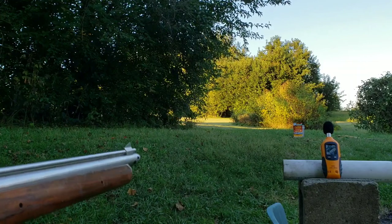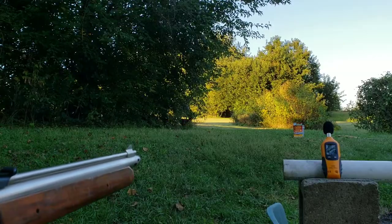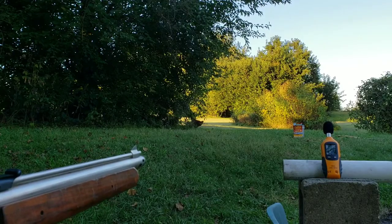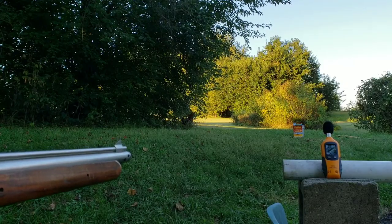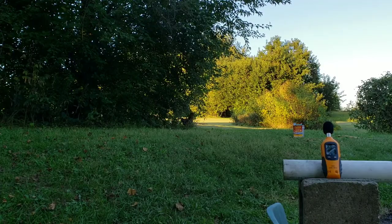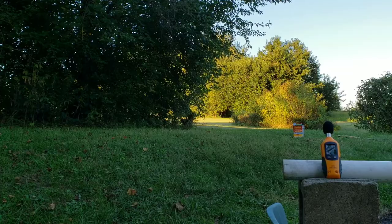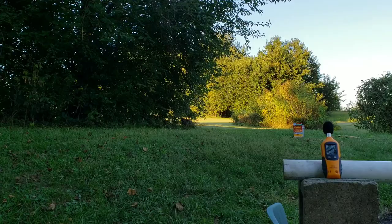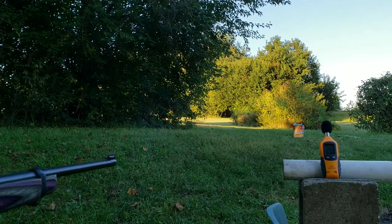This is a Benjamin Sheridan pellet gun, pumped all the way — very similar to any 10-pump. It's not the quietest pellet gun, but it's not the loudest either. 80 dB. So the CCI Quiets are just a hair louder than an average pellet gun at 80 dB.